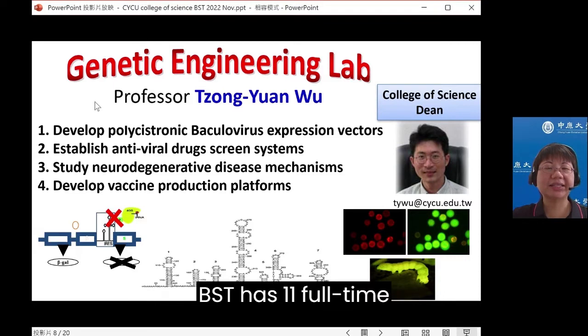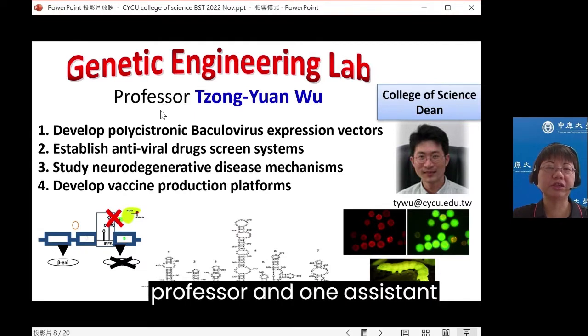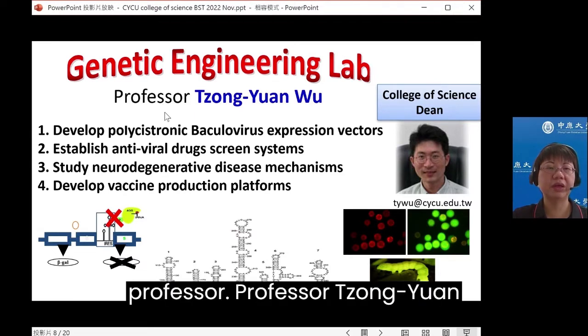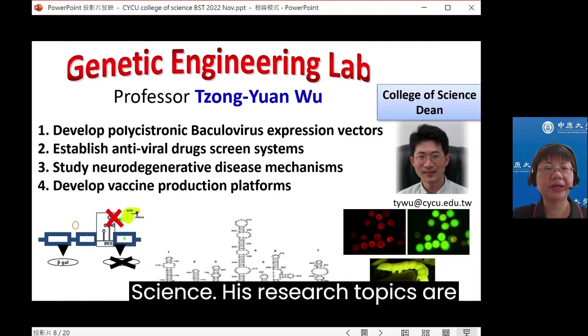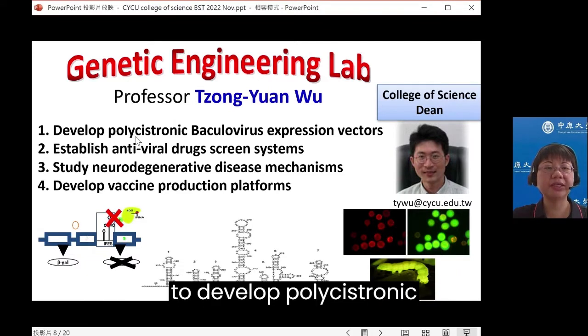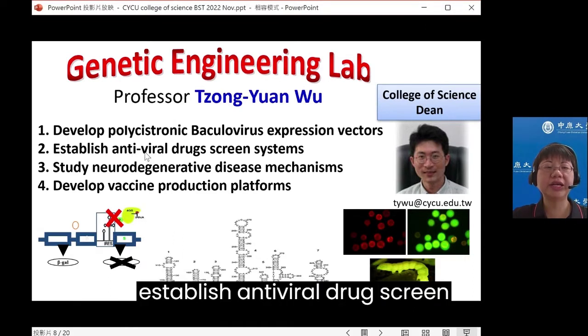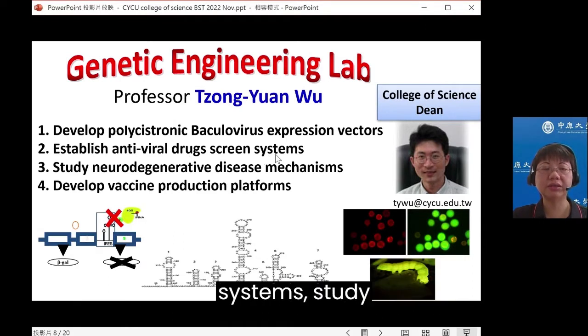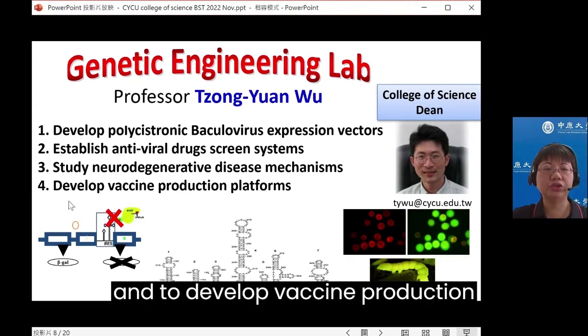BST has 11 full-time faculty members, including six full professors, four associate professors, and one assistant professor. Professor Zhongyuan Wu is the Dean of the College of Science. His research topics include developing polycistronic baculovirus expression vectors, establishing antiviral drug screening systems, studying neurodegenerative disease mechanisms, and developing vaccine production platforms.